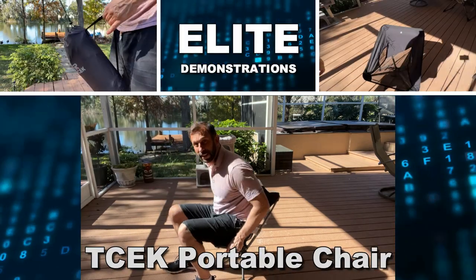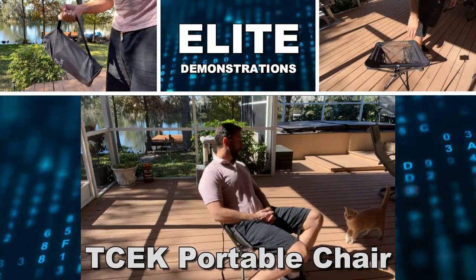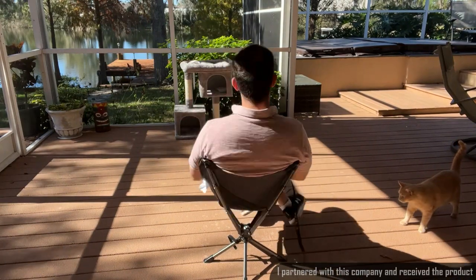Hey folks, Adam here from Elite Demonstrations. Checking out this portable camping chair that me and my good friend Todd absolutely love. This thing is portable, durable, lightweight, and of course easy to use.